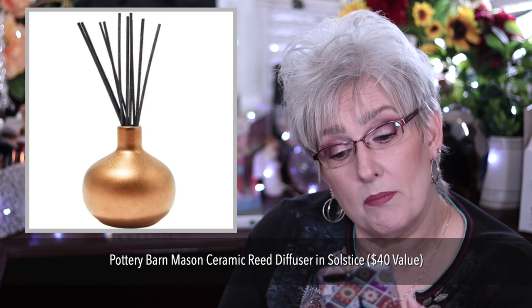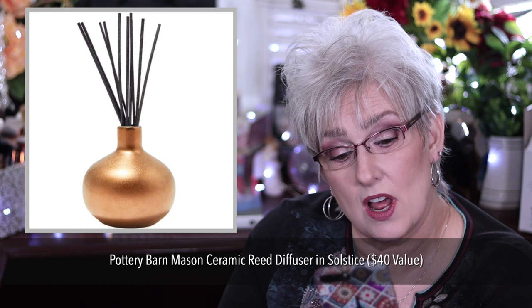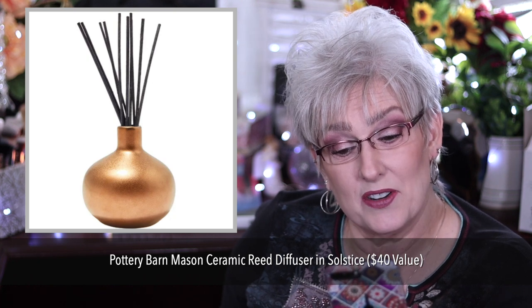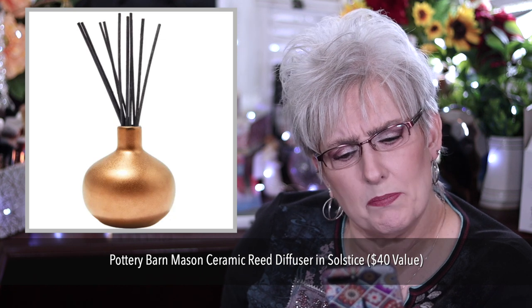And last is the Pottery Barn Mason Ceramic Reed Diffuser in Solstice, $40 value. This is also just available in the U.S. and Canada. It's a ceramic vessel with rattan reeds, layered notes of bergamot, geranium, and grounded in an earthly patchouli for a perfect summer scent.